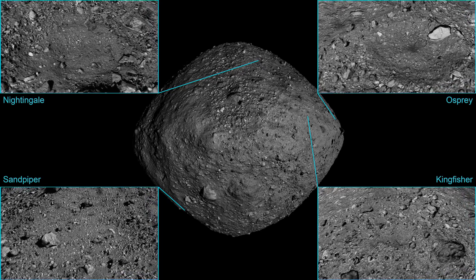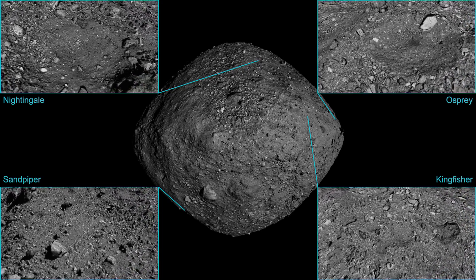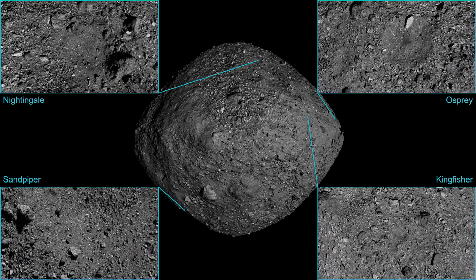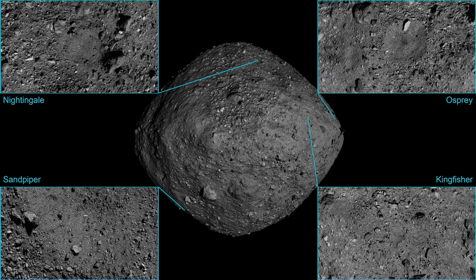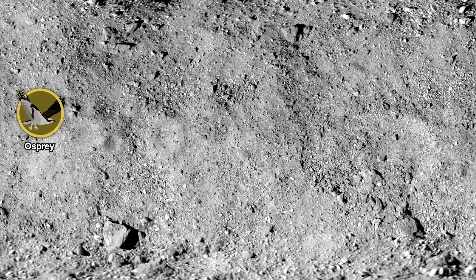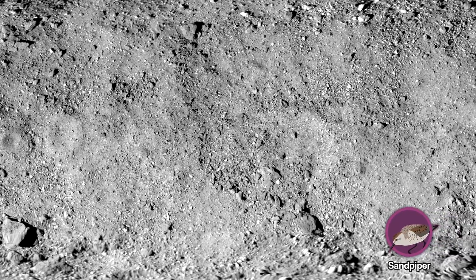So they actually worked with CosmoQuest to allow members of the public to look at images being taken by the OSIRIS-REx mission, classify the objects, classify the rocks, measure them, and assist the scientists in selecting these sites. The sites are spread over the surface in a few different locations, and just in the last few weeks they've been teasing a final decision.